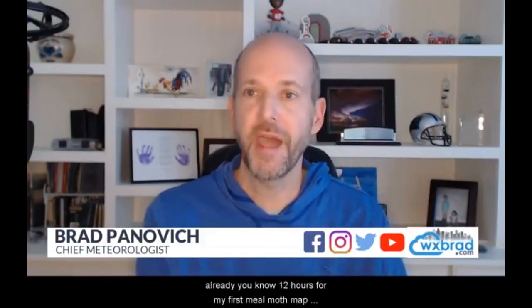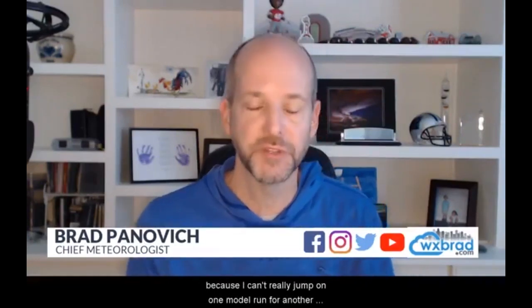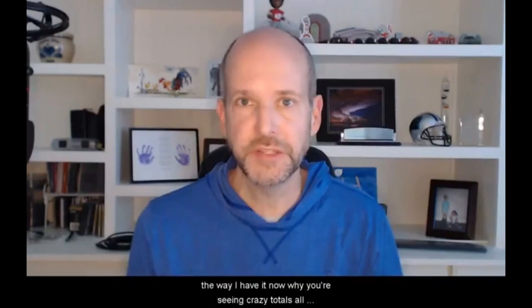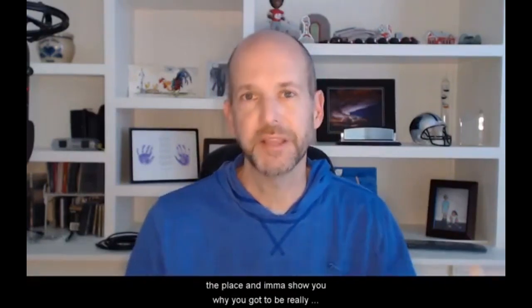I'm getting questions already, 12 hours from my first snowfall map — are you going to update it? Well, I'll make subtle changes, but this far out, you're not going to see violent swings because I can't really jump on one model run versus another. As we get closer, really tomorrow into Saturday, you might see minor adjustments every 6 to 12 hours. I'll talk about my map, why I have it the way I have it, and why you're seeing crazy totals all over the place.